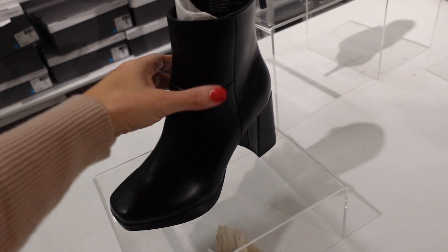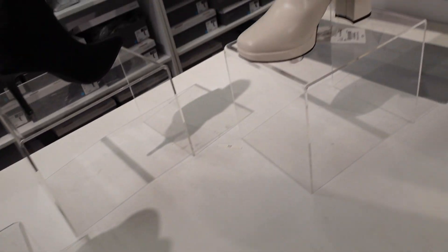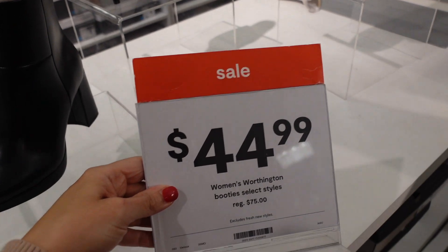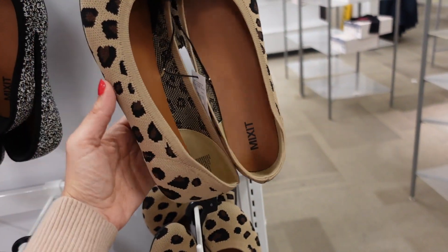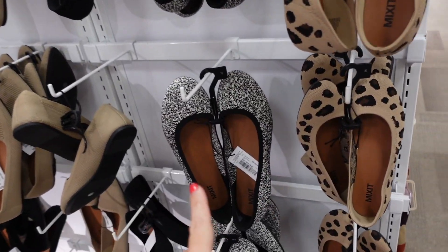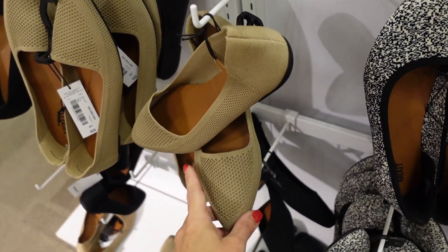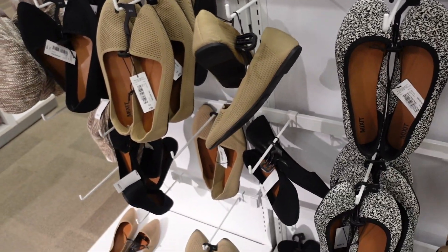Boots from Worthington with a square toe and chunky heel, zipper on the inside, also in ivory. Regularly $75, on sale for $44.99. Knit ballet flats from Mexico with a rounded toe and rubber bottoms — comes in leopard, black and white, a loafer style with a pointed toe in camel and black. Regularly $25.